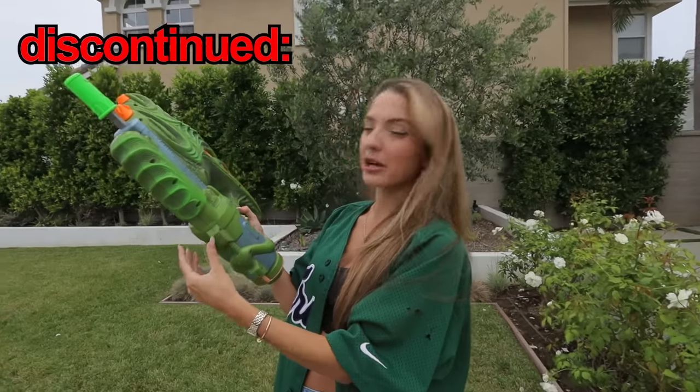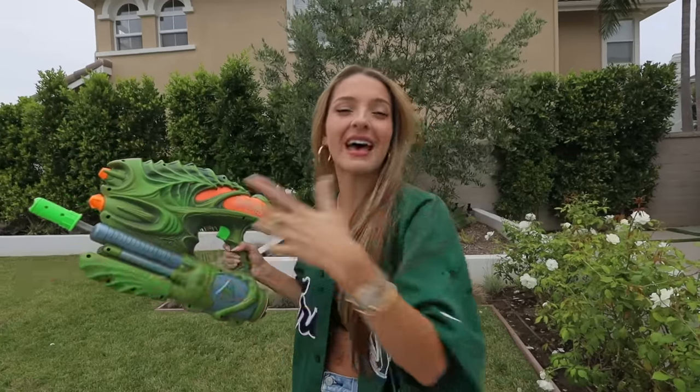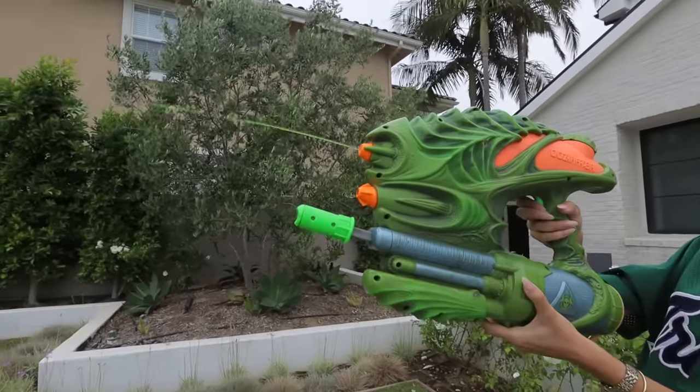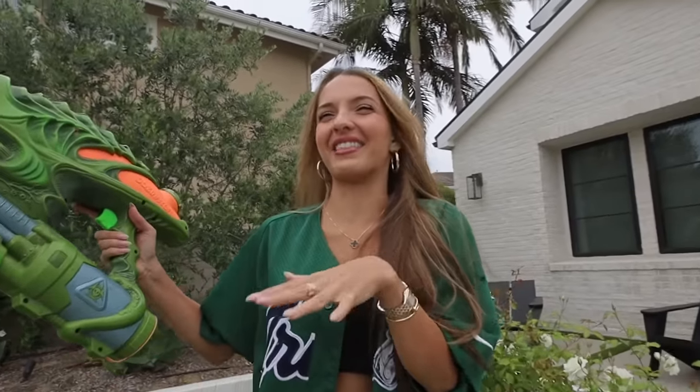So this is the Oozenator. It's a pretty ugly squirt gun, and it was actually discontinued because the slime that squirts out of it was hazardous to children. Luckily, there's no children around, so we're going to go for it. What in the world — the sound that it makes when it comes out. This is actually gross. This thing is disgusting. This isn't even fun, this is just gross.